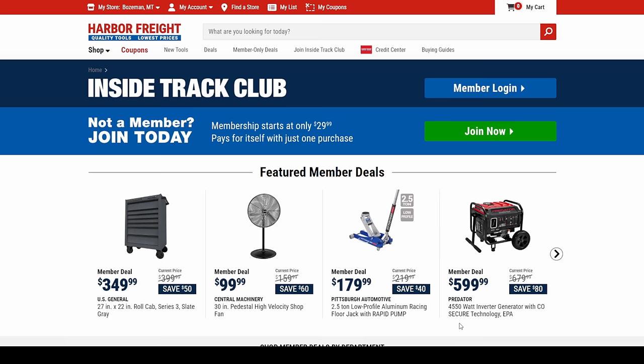Now let's talk about Inside Track. You're an Inside Track Club member, right? If you shop at Harbor Freight on any regular basis, you want to be a member. You don't need a coupon — if it's on Inside Track sale, you just get the price.